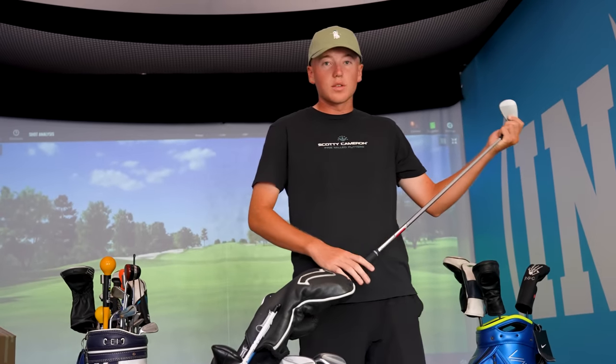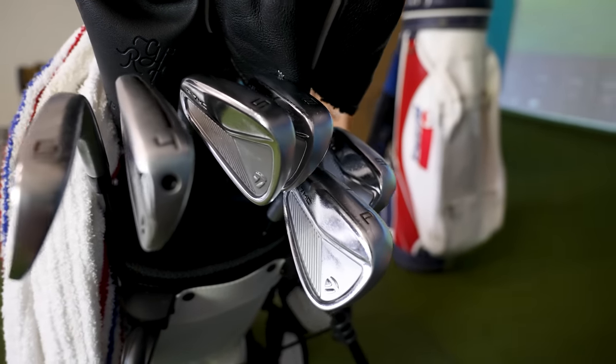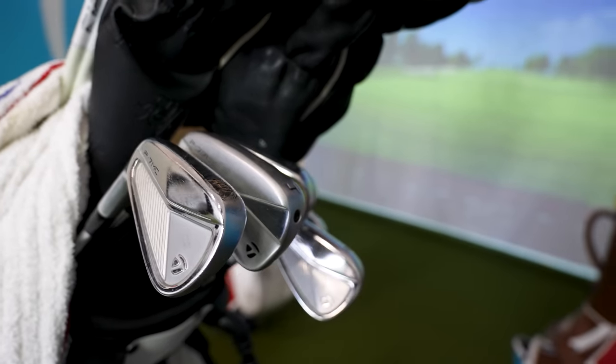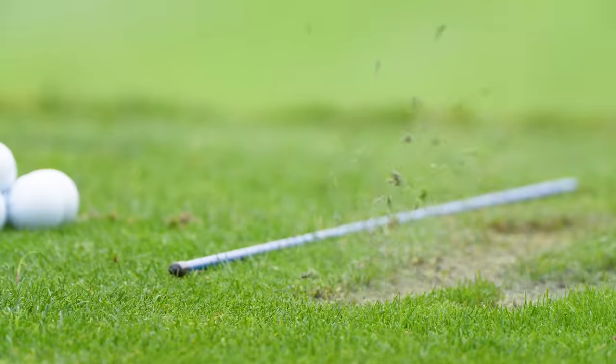My irons — we went to the Kingdom, I got fit for P7 MCs from pitching wedge to five iron. I really love these clubs; I've been playing a lot better after I got them. Shoutout to Trotty on those irons for fitting Lincoln — you did such a great job, you're the man. We've been using TaylorMade for years, and it's fun to see Lincoln with a set that's basically set up just for him.